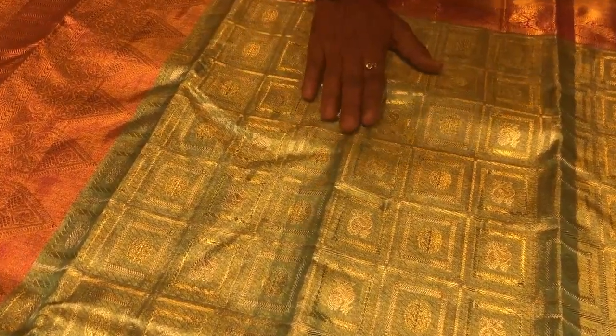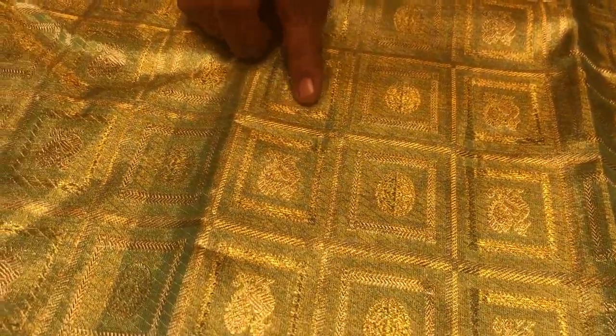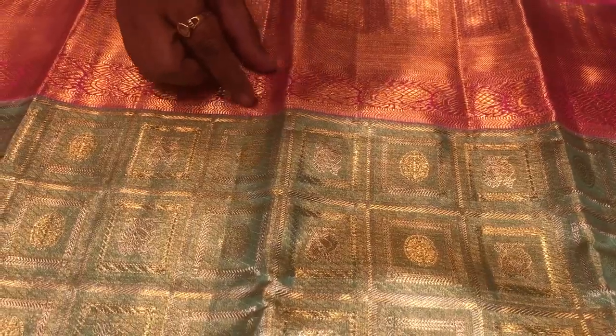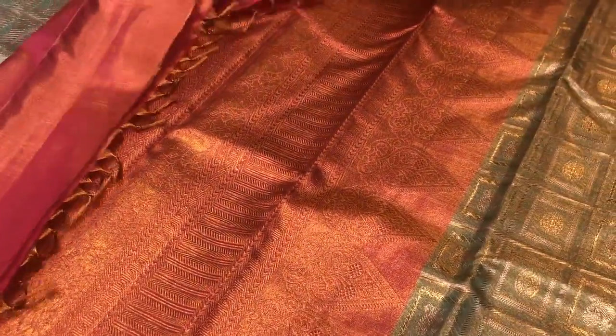This is Kanjivaram traditional silver and gold jari checks in the body. It has nice Rudrakshi gold motifs and Annapakshi silver jari motifs. It has a rich contrast pink with Annapakshi border with Bavanchi design. It has a rich gold jari pallu and a nice, beautiful pink border.